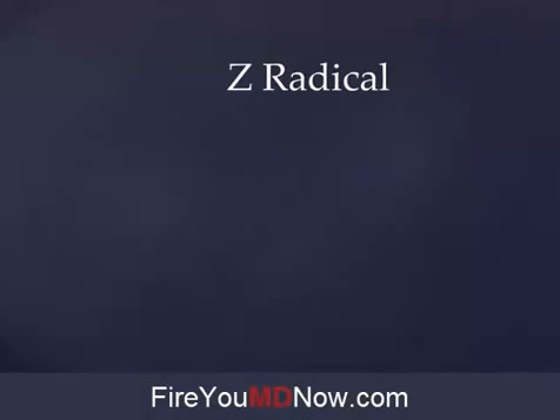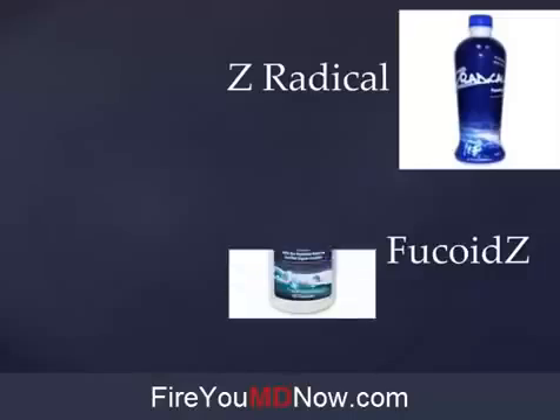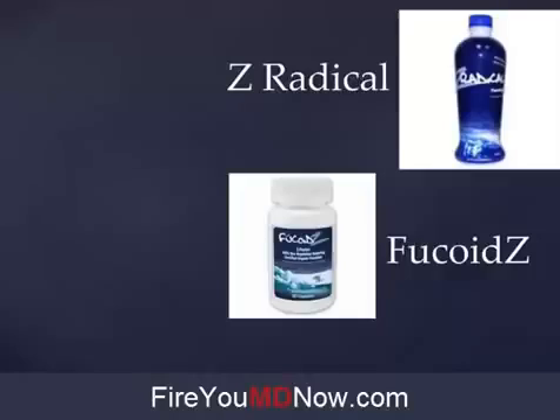In the Yongevity family of nutritional supplements, there are two products which contain Fucoidan. They were brought to the company by a company that Yongevity acquired called Escape. The two products are Z Radical, which is a liquid, and Fucoidz — I call it Fucoid Z because that's easier to pronounce, but the correct way to say it is Fucoidz. Fucoidz is an encapsulated Fucoidan product and Z Radical is a liquid.